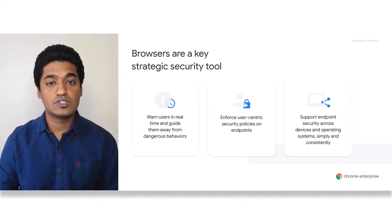Browsers can warn users in real time and guide them away from dangerous behaviors, enforce user-centric security policies on endpoints, and support endpoint security across devices and operating systems. Today we'll be walking over each of these categories in detail.